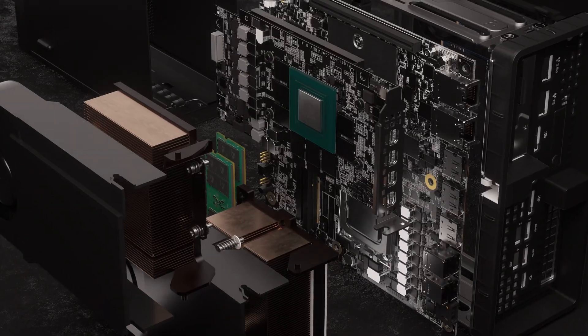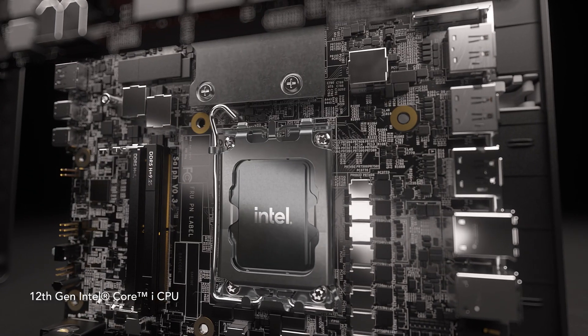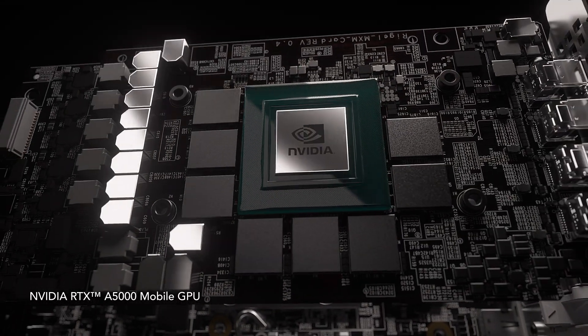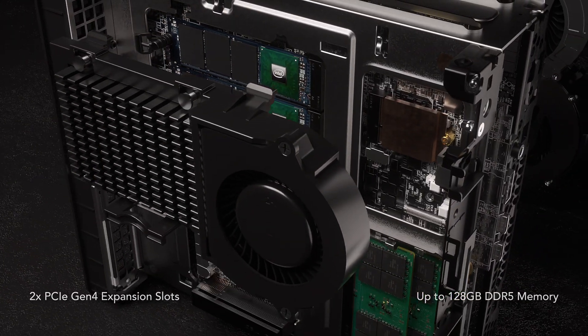Unimaginable performance with blazingly fast 12th-gen Intel Core processors and next-level NVIDIA RTX Professional Graphics, delivering a more versatile system to meet your workflow needs.